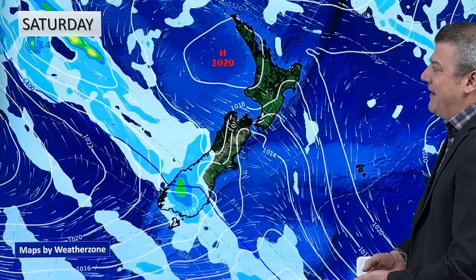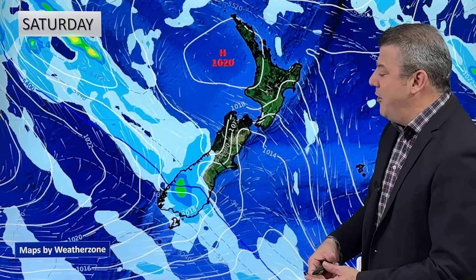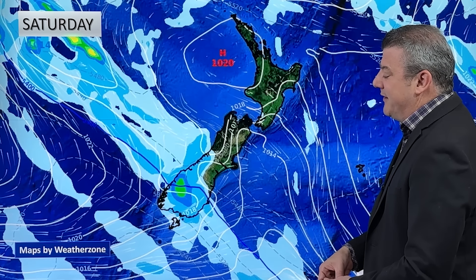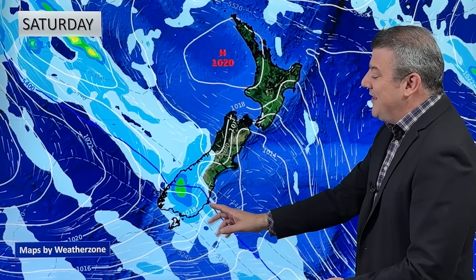At lunchtime Saturday, there is that cold front coming into the lower South Island. There'll be a dusting of snow on the mountains and ranges and maybe some of the lower hills. We expect the snow level to vary between about 300 to 500 metres depending on where you are, so keep up to date with any MetService snowfall warnings and watches for the highways.